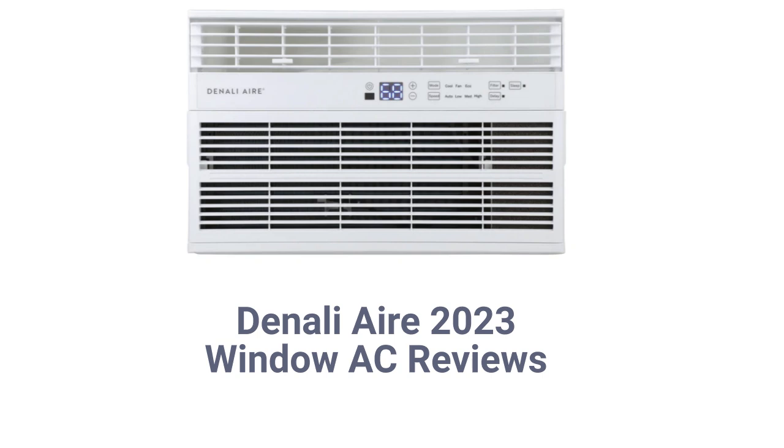They have a three-speed fan but use only basic washable filters, which do not do much to improve the air quality in the room. The brand uses R32 refrigerant, which is more environmentally friendly than brands that use R410A.